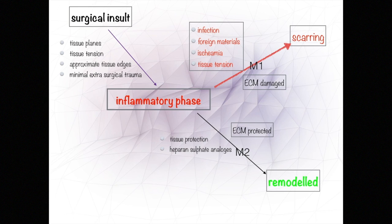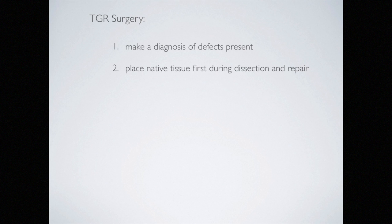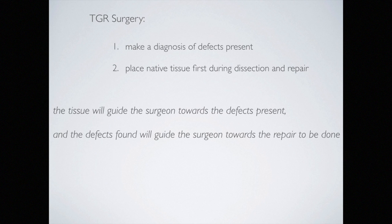The extracellular matrix is the protector of the stem cells. If it is damaged, as happens with the proteolytical enzymes of the inflammatory phase, the stem cells are ineffective in regenerating normal cells. TGR surgery can be the future of prolapse surgery. The surgeon must allow the tissues to guide them to the defects present, attained by meticulous dissection in the surgical planes — the defects will lead the surgeon towards the individual repair needed.